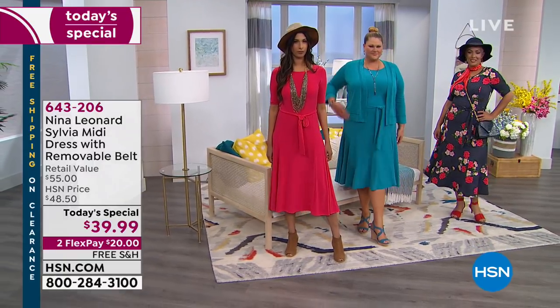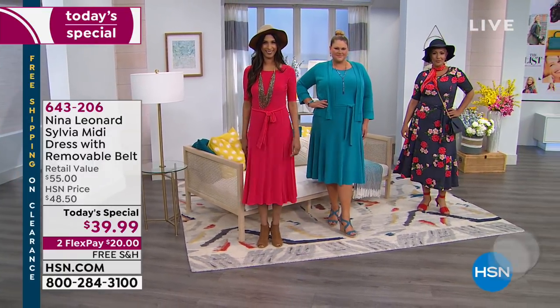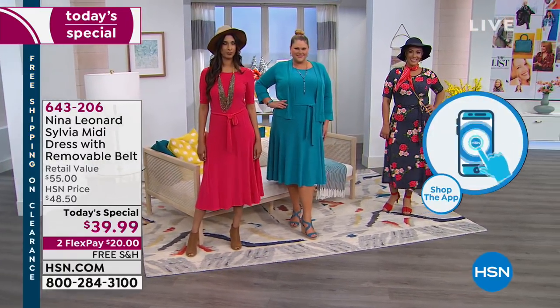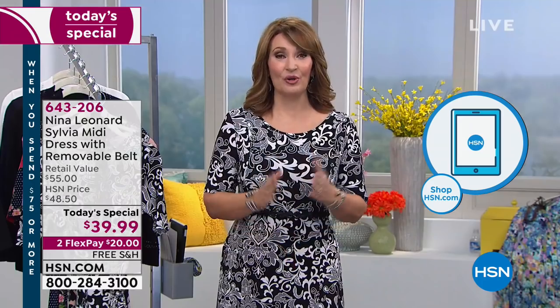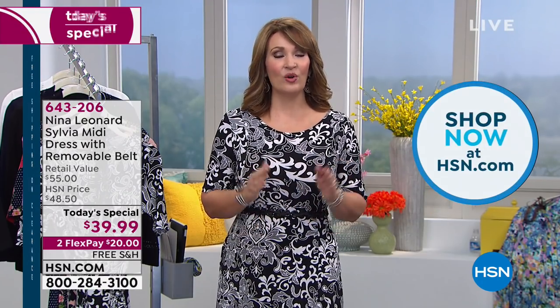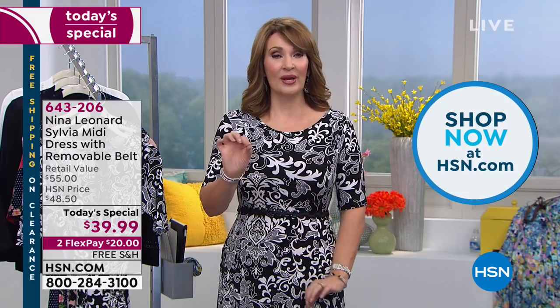So there you have it. If you can make your first Flex payment of $20 with free shipping and handling, we will send this home to you. If you can use express ordering, there will be no wait whatsoever. If you log on to hsn.com, you can cut right to the front of the line. Otherwise, if you are waiting to speak with a representative, please be patient — we will get somebody with you very shortly. Pick your favorite print, pick your favorite color, get your dress tonight — you'll have fun wearing it.